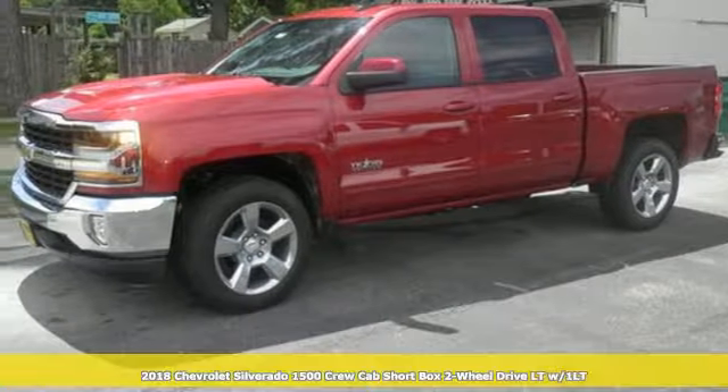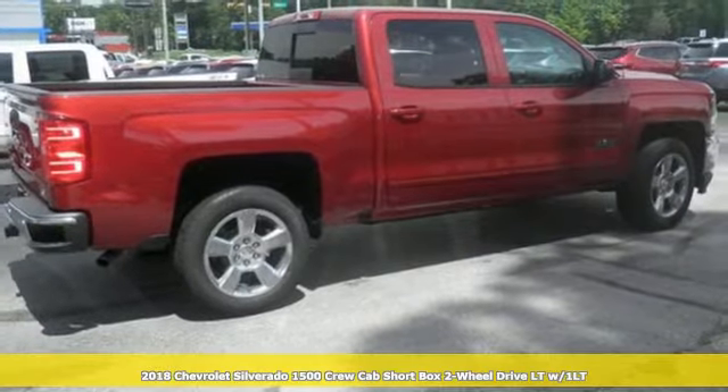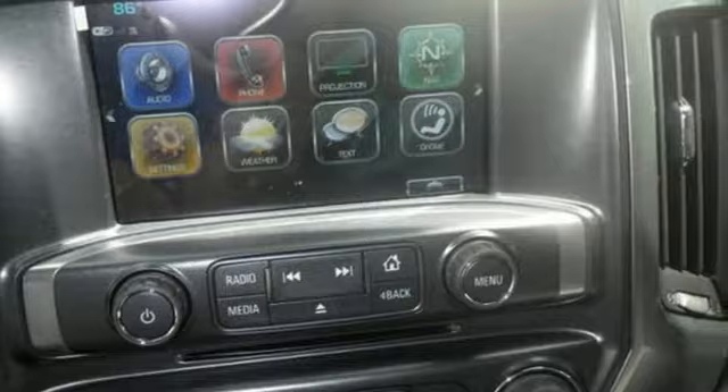It's a new 2018 Chevrolet Silverado 1500. Equal parts suave and stout, this multi-tasking Silverado is a powerful personality.